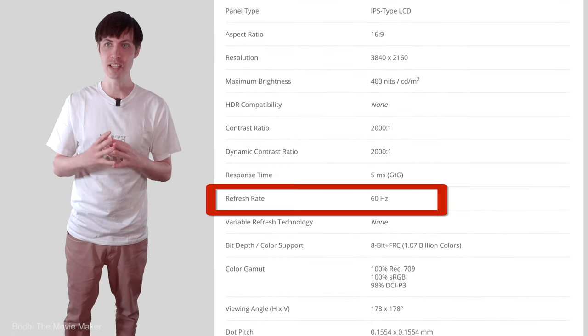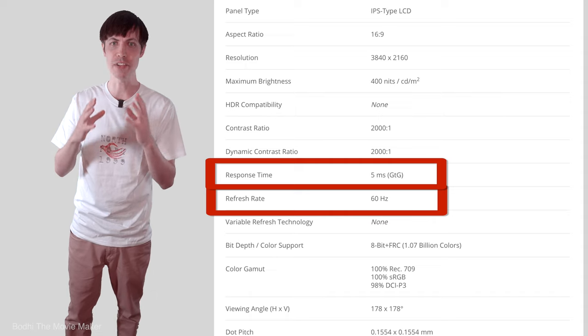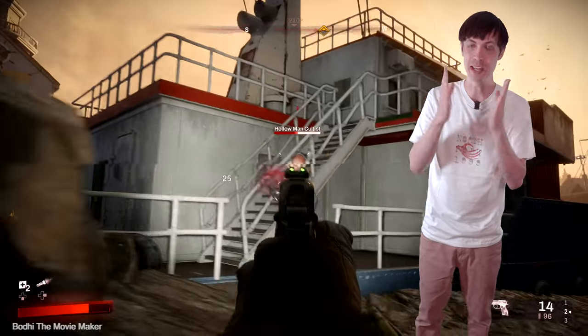The refresh rate is 60Hz, the response time is 8ms, and that can be overdriven to 5ms. There's apparently no variable refresh rate technology like FreeSync, V-Sync, or G-Sync. But for a real-world gaming example, to be honest, I game on this thing quite regularly, playing competitive first-person shooter games like Call of Duty, and I am quite happy with it.